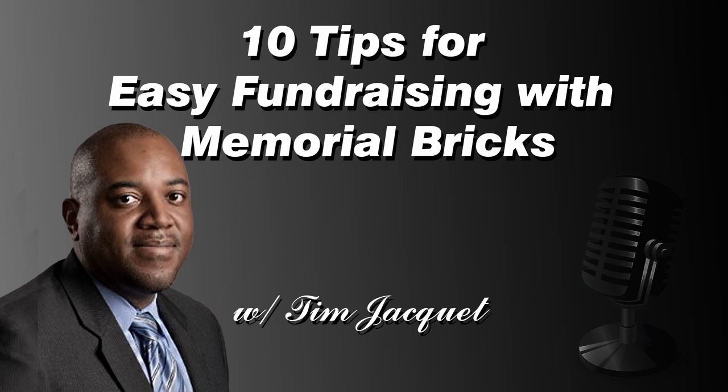Good morning and welcome to another edition of the Core Business Show. I'm Tim GK, your host. Today we're going to talk about 10 tips for easy fundraising with memorial bricks. A lot of churches and nonprofits spend time trying ways to get money from donors. When building a building, some of the easiest ways involve having something that's going to be a landmark — they can look at a brick and every time they pass that threshold they can see their name and know they contributed to something special.